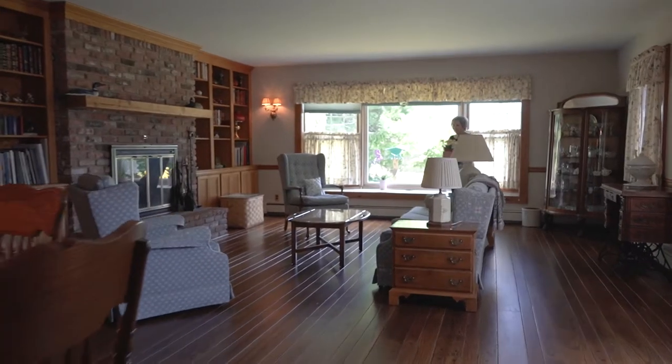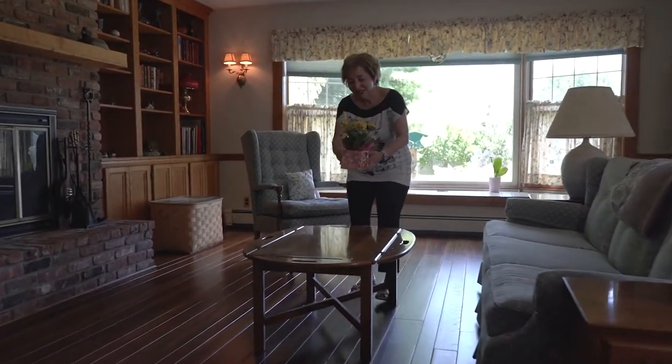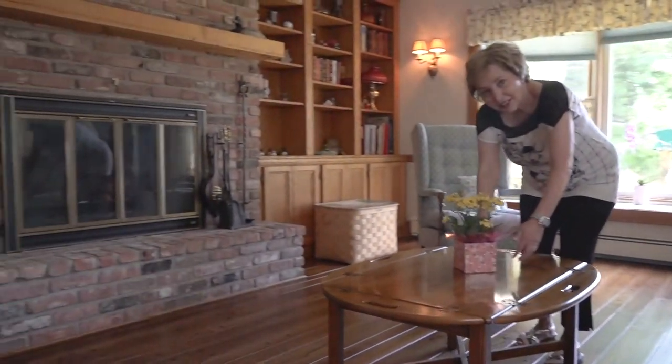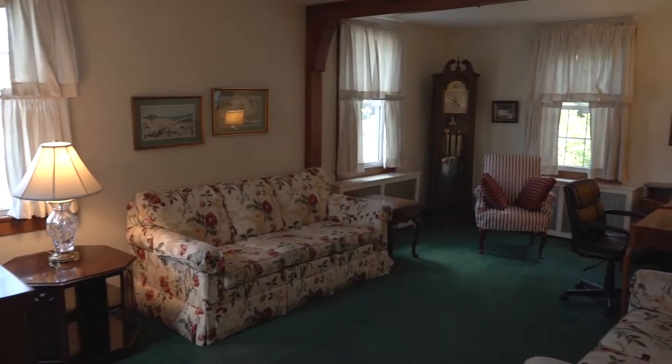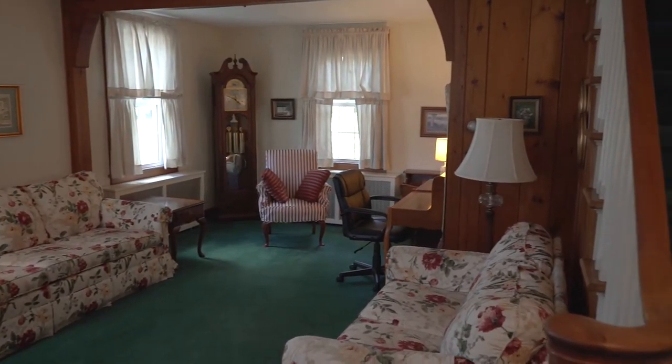The oversized, centrally located family room has the warmth of a fireplace plus pegboard floors, and is great for entertaining or just relaxing. The formal living room is set apart and radiates hospitality and charm.